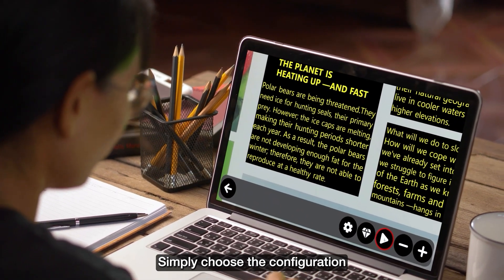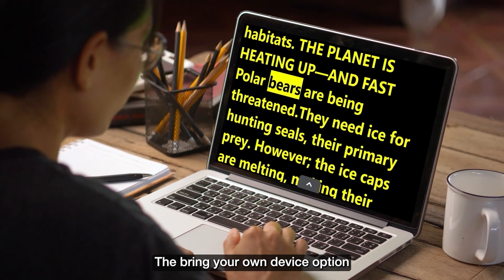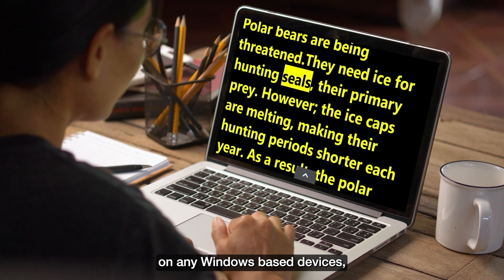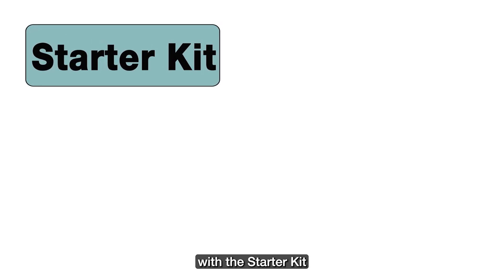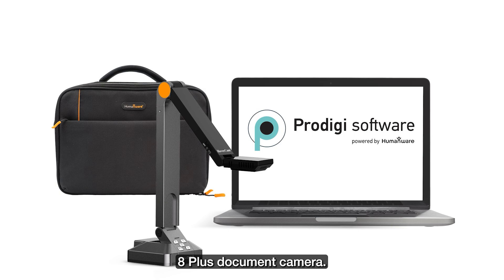Simply choose the configuration that suits your needs — it's as easy as 1, 2, 3. The Bring Your Own Device option lets you install the software on any Windows-based devices. Increase confidence in your viewing and magnification results with the Starter Kit, featuring seamless integration with the Hovercam Solo 8 Plus document camera.